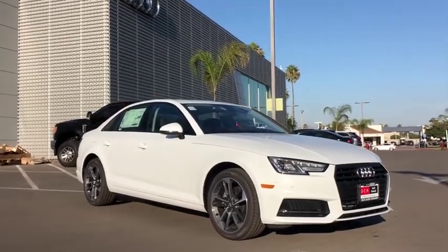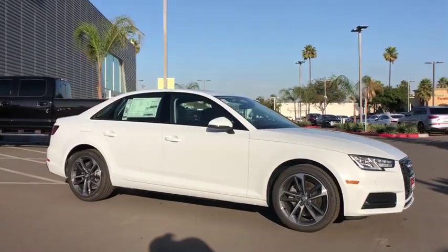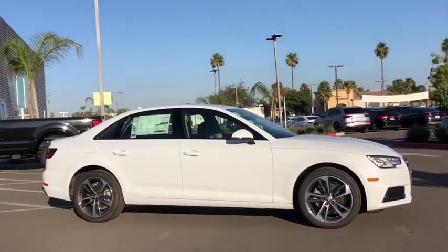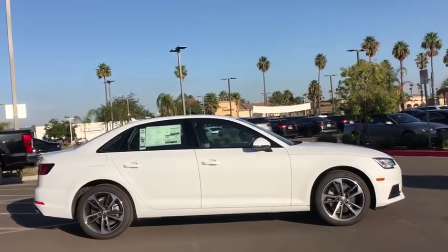Looking for the right vehicle? Check out the 2019 Audi A4. The Audi A4 is the first in a generation of Audis that have learned how to ride. Here are some of this vehicle's great options.